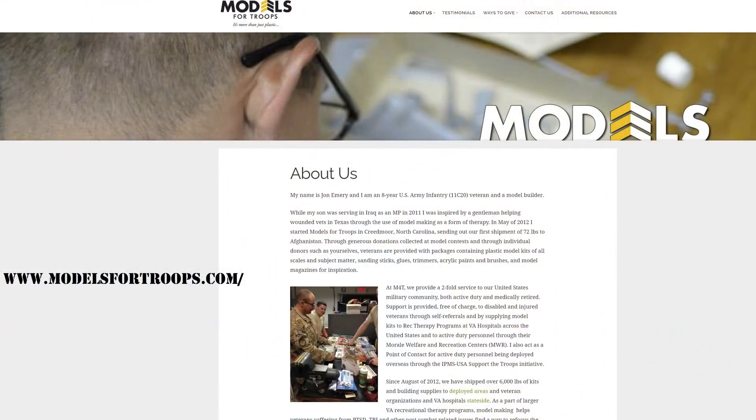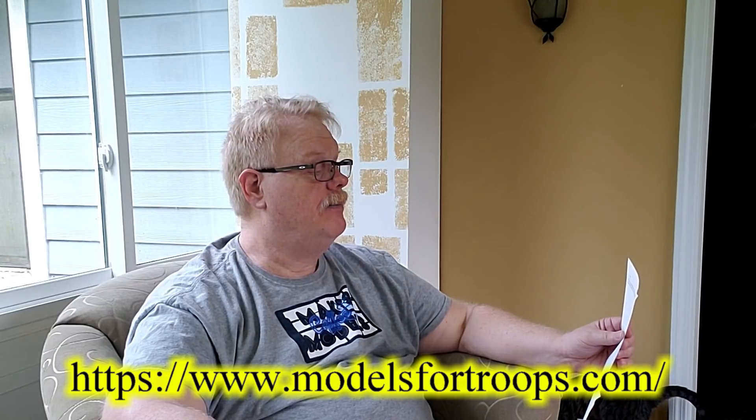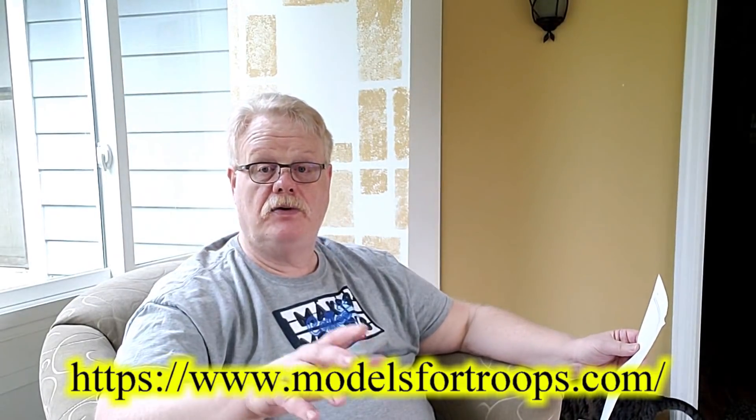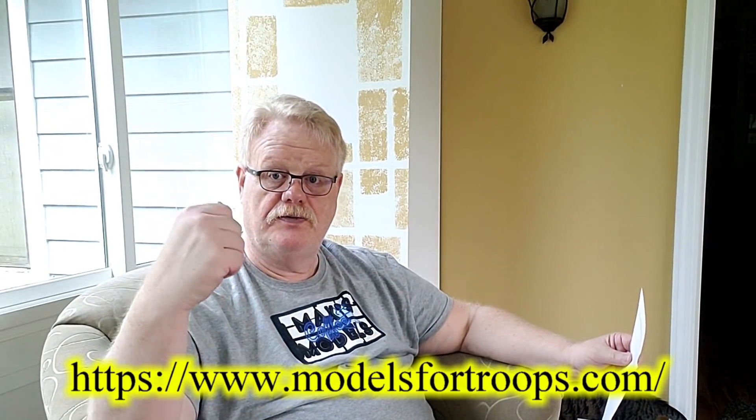He adds a PS: 'Have you heard of Models for Troops? I just sent them another stash with some Patriot missile models — seems like a worthy cause.' The website is www.modelsfortroops.com. I'll check it out, and if you guys don't mind, I'll pick a few models out of the stash you've so generously given me and send them along. Wow — this is fantastic. I did not see this coming.